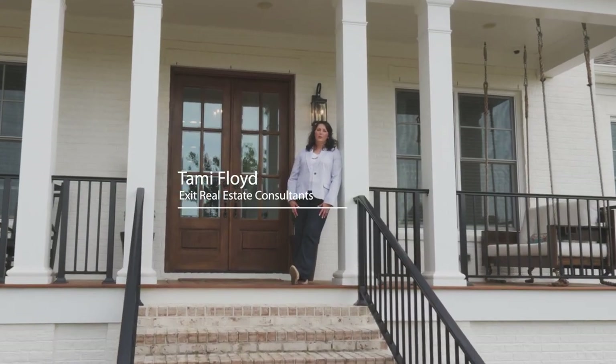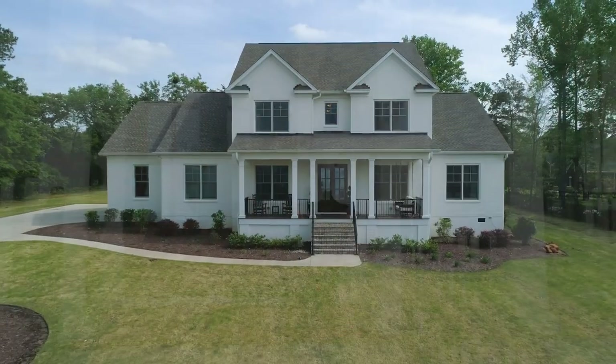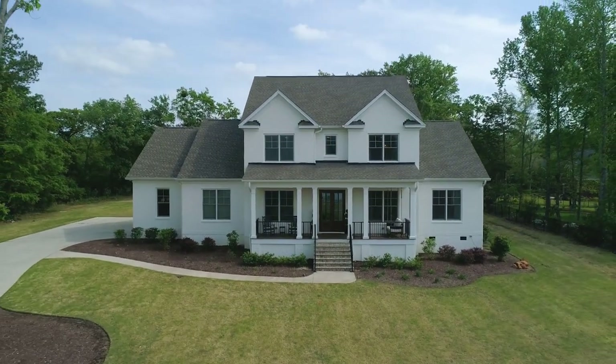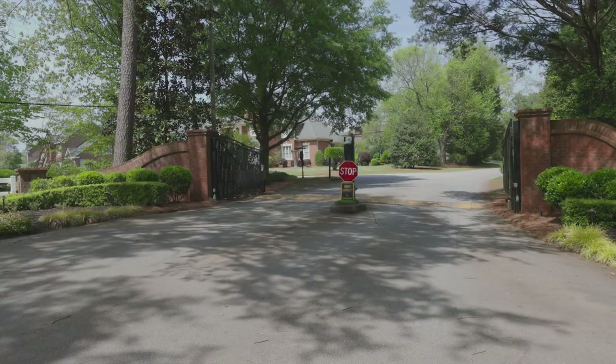Welcome to 204 Captain's Watch in Lexington, South Carolina. This beautiful brick craftsman farmhouse is located in the highly coveted gated community of Spence Plantation.